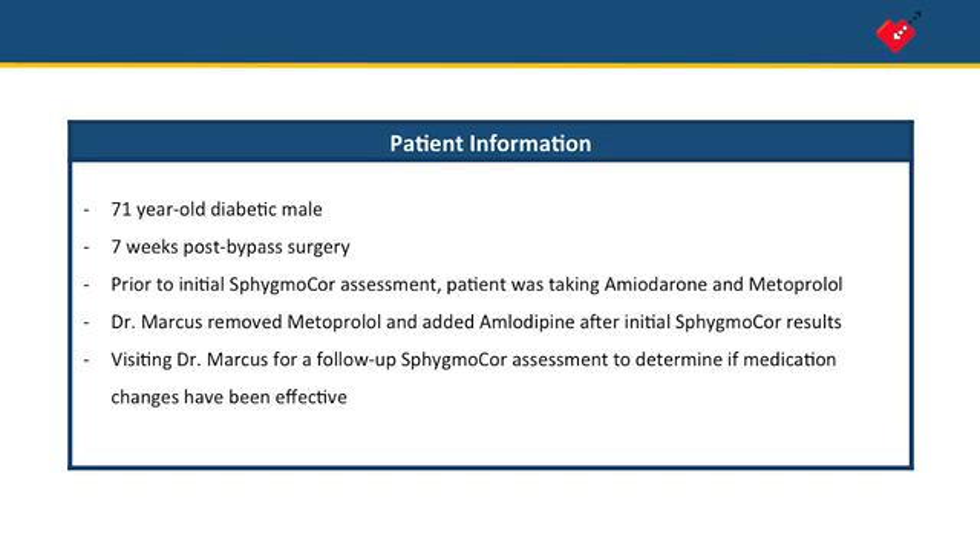Dr. Marcus removed the metoprolol and added amlodipine after seeing his initial results. Now the patient is visiting Dr. Marcus for a follow-up SphygmoCor assessment to determine if the medication changes have been effective.